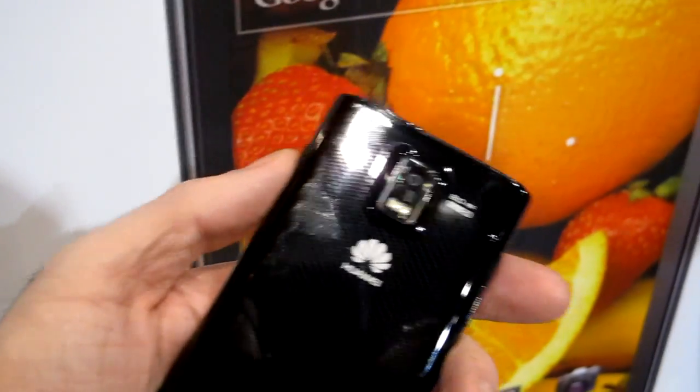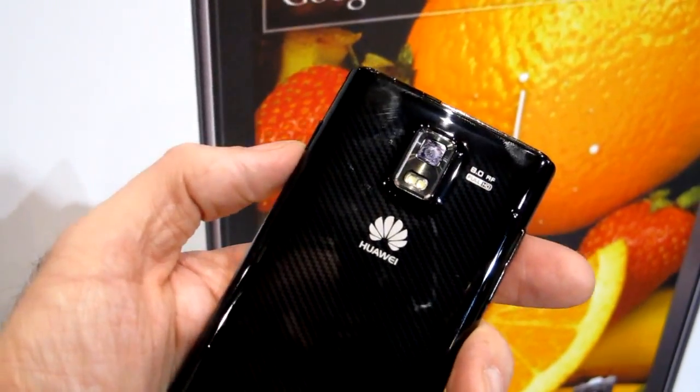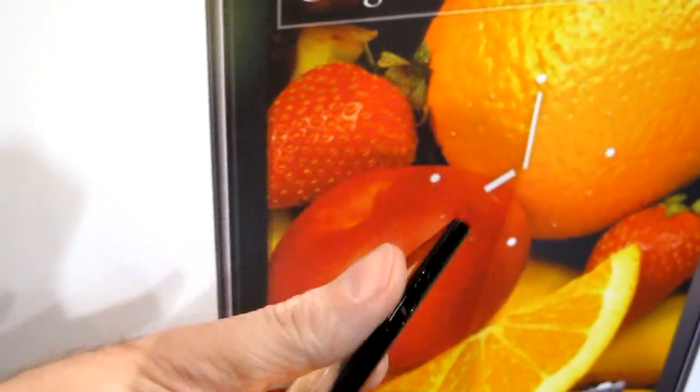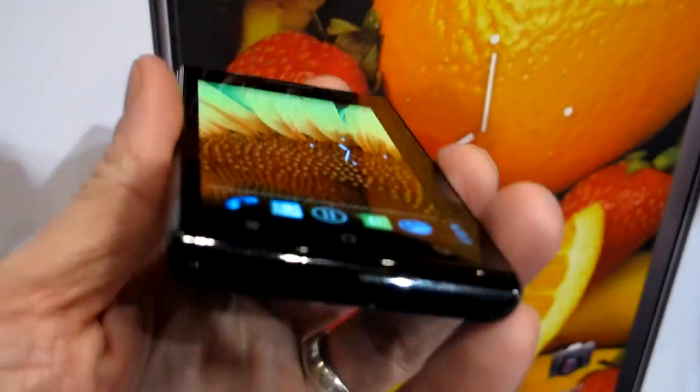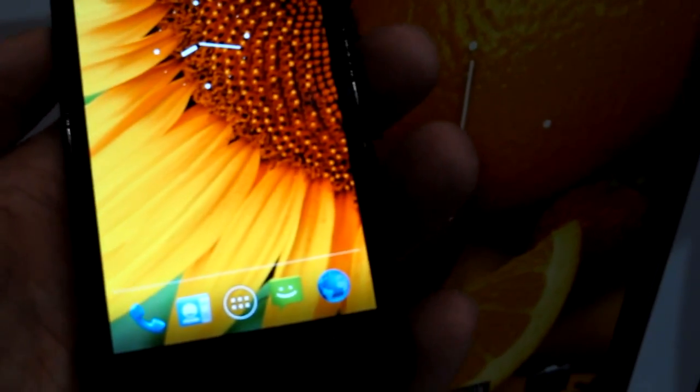And on the back is the 8-megapixel camera. It records full HD 1080p video. Dual-core 1.5 GHz processor. Touch-sensitive buttons down here at the bottom for menu, home, and back.